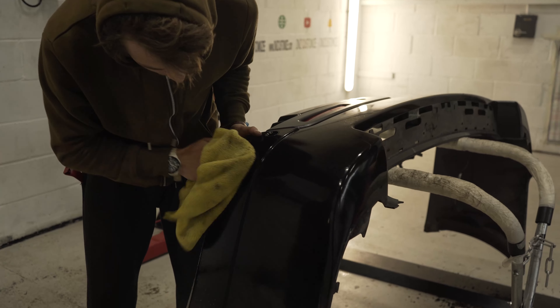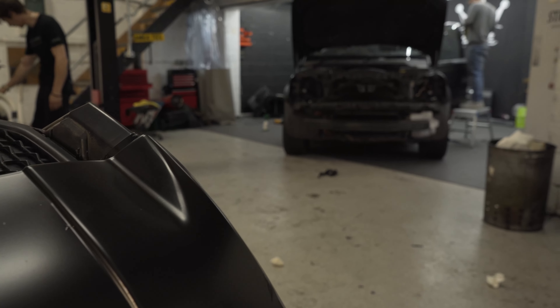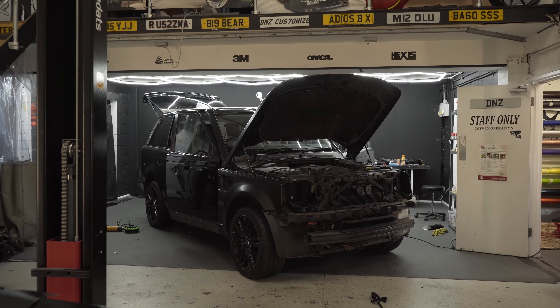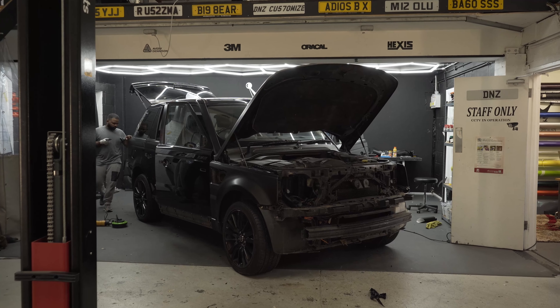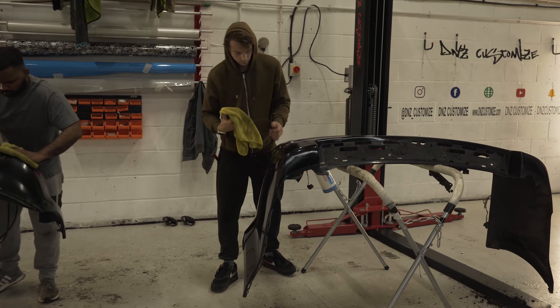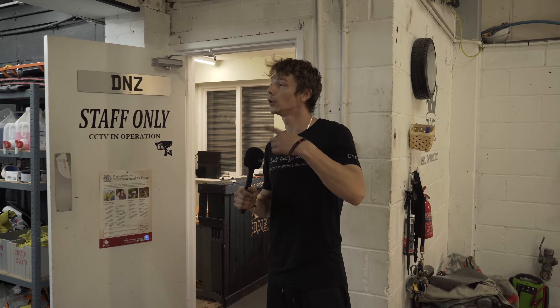We're getting ready to start the set. What's happening today guys? Just checking on the Range Rover that we started this week. It's getting along there not too bad. We started on the bumpers as well, doing the top trims on the doors and on the roof.